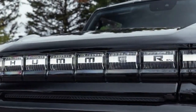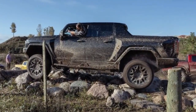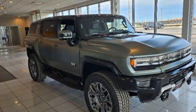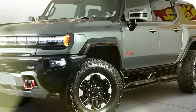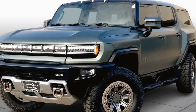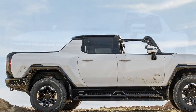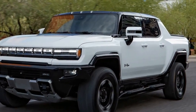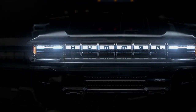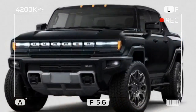The GMC Hummer EV has taken the electric truck world by storm, and the 3X trim sits at the pinnacle of performance. This monstrous machine combines brutal horsepower with impressive electric range, making it a true force on and off the road. The 3X boasts three electric motors, churning out up to 830 horsepower and 12,880 lb-ft of torque, with GMC claiming a 0-60 mph time of around 3 seconds — supercar territory for a truck. It comes standard with a 20-module battery pack offering an EPA-estimated 314 miles on a single charge.